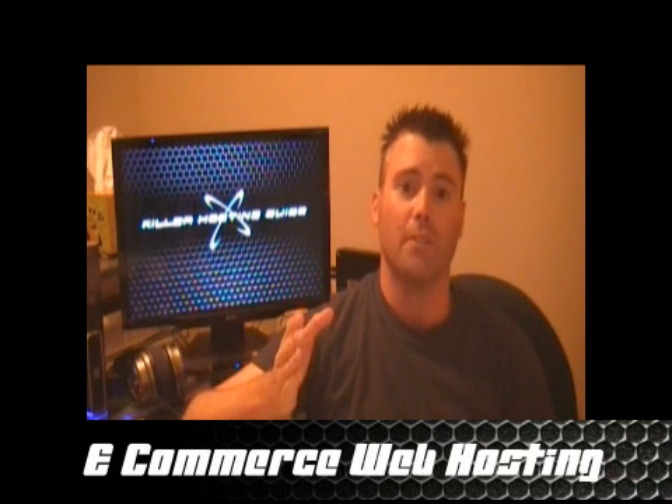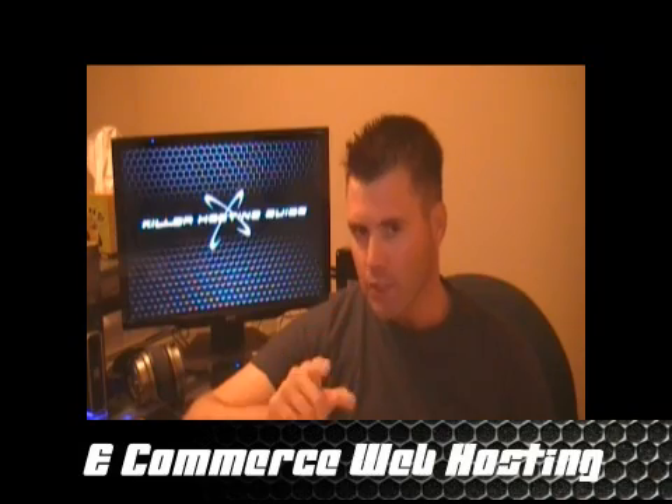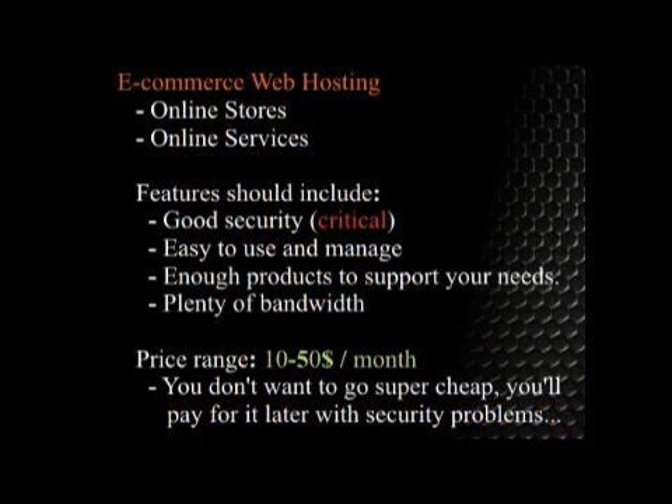So you've got an awesome idea for a store, or you already own a store and you want to get on the internet. What you need is an e-commerce web host. The biggest factor when you start talking about e-commerce is security. That's why I'm a big fan of going with a big name here and paying for it, because it's worth it not to get sued if you lose someone's financial information.